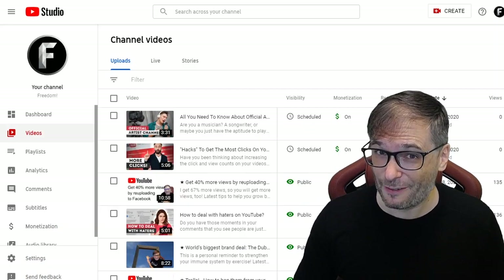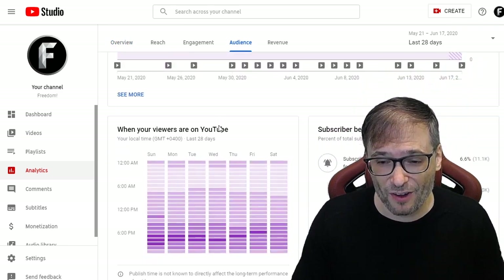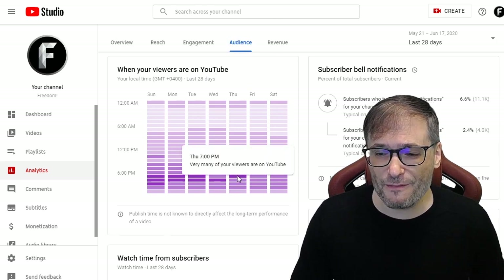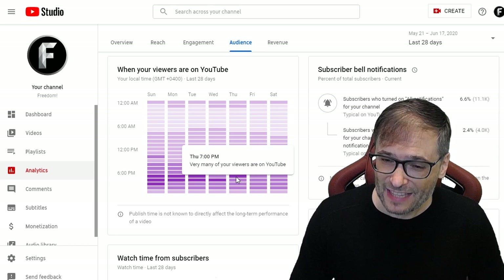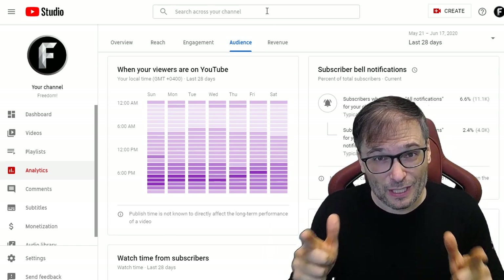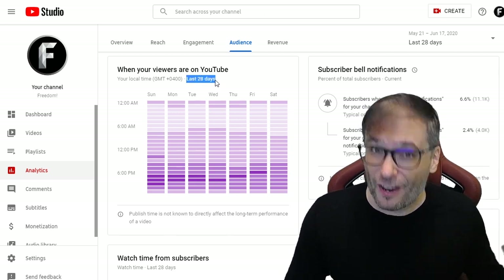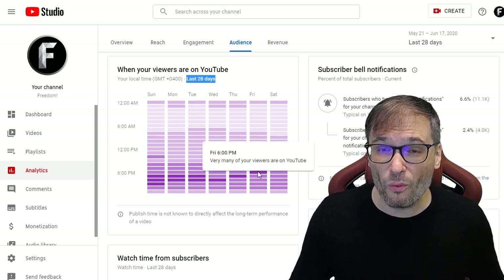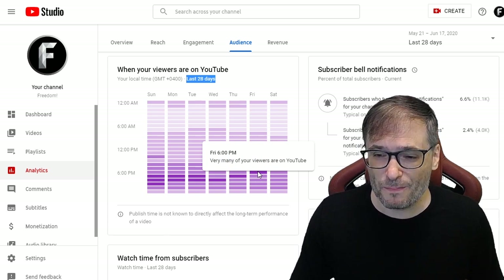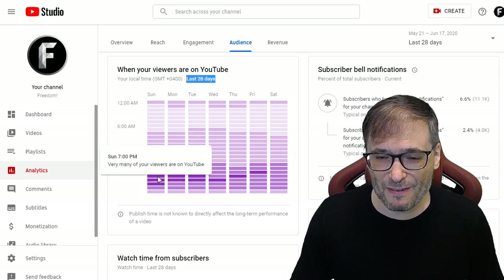Another great low-hanging fruit tip to get you more views is to look at your Analytics audience tab. Scroll down to see when your viewers are on YouTube. For example, my viewers at 7 p.m. on Thursday — that's the best time for me to upload my video on that day. Your chart will look different because it shows the last 28 days of your activity on your channel, and you should be uploading where the bar is gray at those times to get more views. So on Friday it should be at 6 p.m., on Sunday it should be at 7 p.m., and so on.